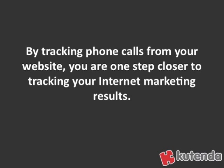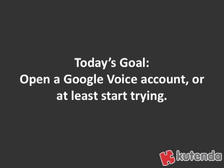Remember that by tracking your phone calls from your website, you're just one step closer to tracking your internet marketing results. A lot of people, especially small businesses, use their phone number as their main contact point on their website — that's fine, but you want to be able to track that, and Google Voice gives you the ability to do so. Today's goal is to open a Google Voice account, or at least start trying: find an invite, get that account open, and get your phone number so you can put it on your website.